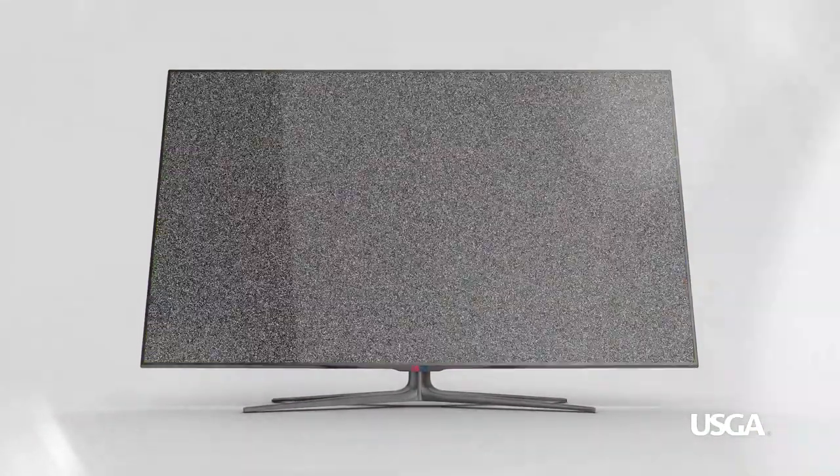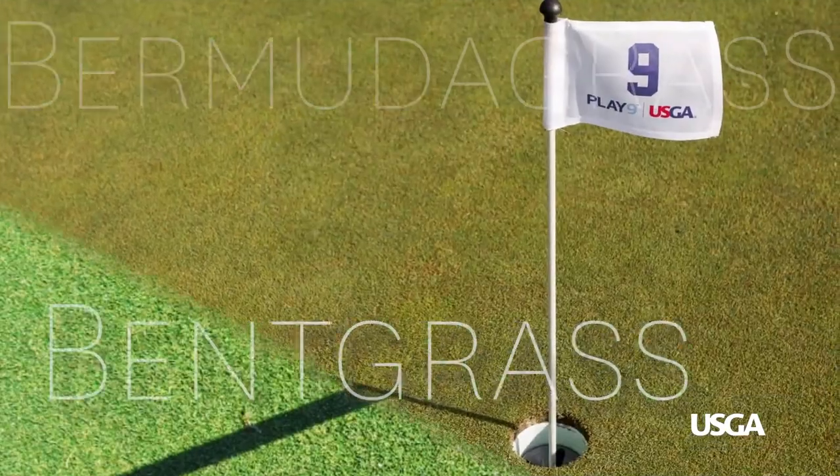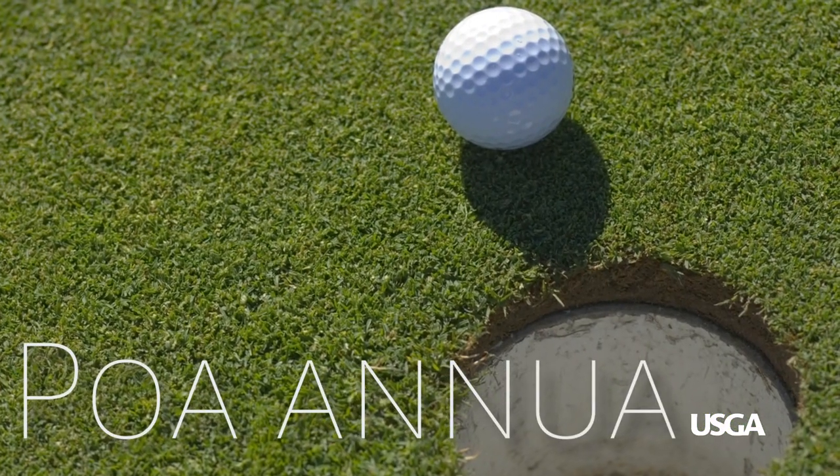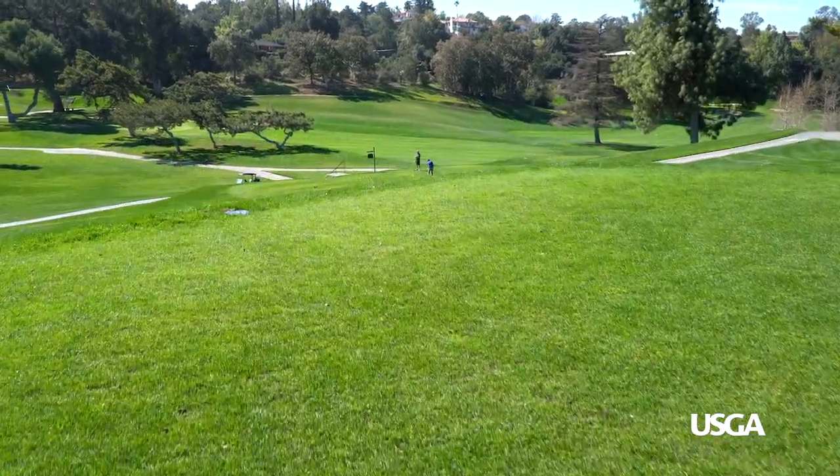Golf broadcasts often mention grass names like bentgrass, bermudagrass, and poa annua, but it's helpful to know the difference between them or why they are used in certain areas of the course or country and not others.